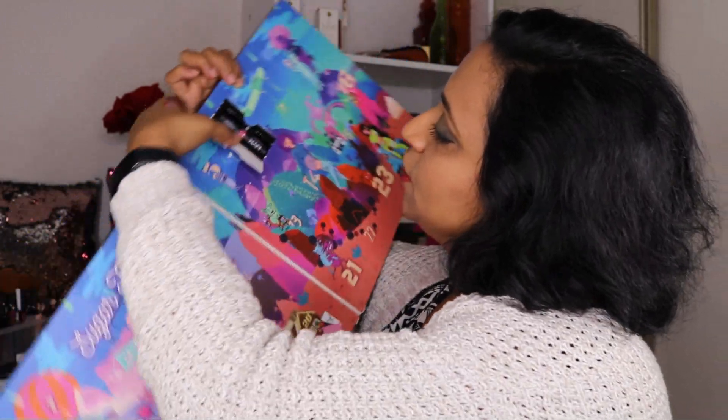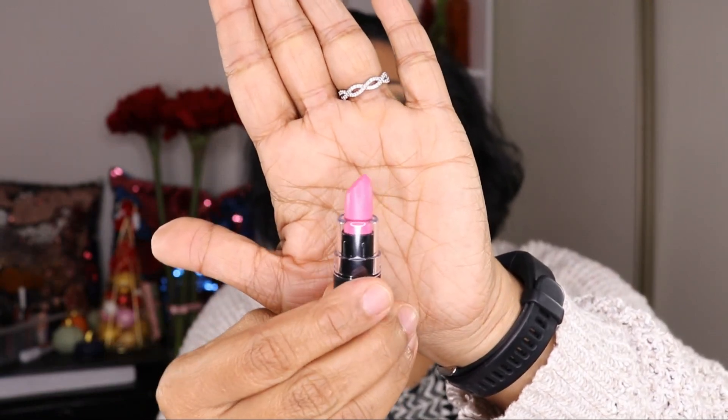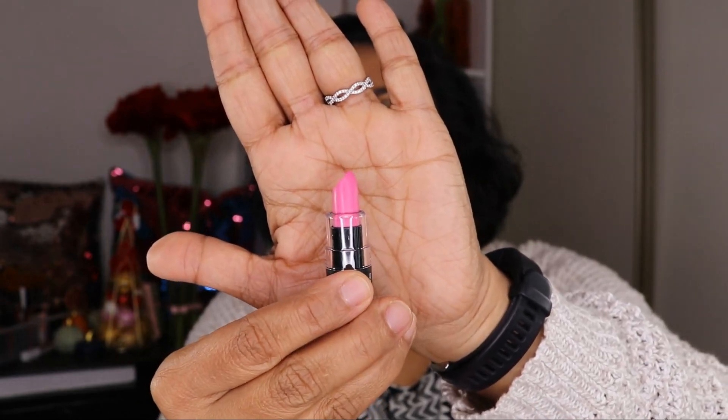Door number six: we have an actual mini-size matte lipstick. The shade is Fluff Piece. I'm not going to swatch this one because I'm almost certain I will never use it. Since it's a matte lipstick, I'm assuming it's going to be opaque. If it was not opaque I think I would have liked it, but at this point, this is a no.